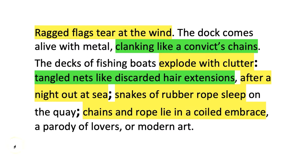Thinking in pictures this way also helps me to nail the punctuation and sentence structure marks — those 16 marks out of 40. When I start to link pictures together I can use semicolons to do that, and I use a colon to introduce the explanation. Here, 'the decks of fishing boats explode with clutter' and then the semicolon sentences that follow explain what the clutter is.